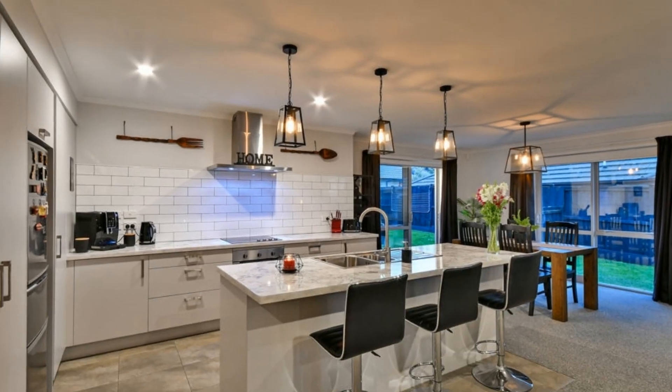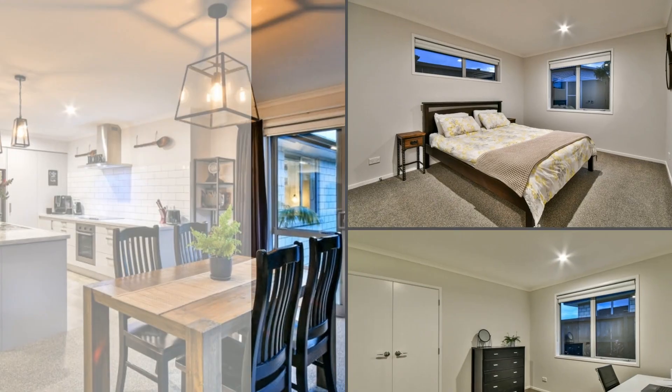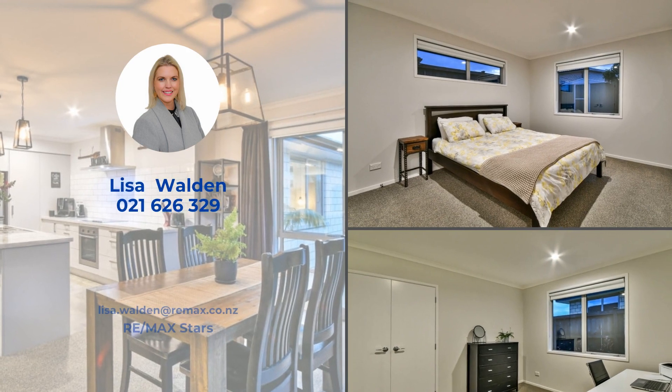Open plan living and dining that flows seamlessly to the large entertaining area. Tiled bathrooms and separate toilets with loads of storage space in the hallway.